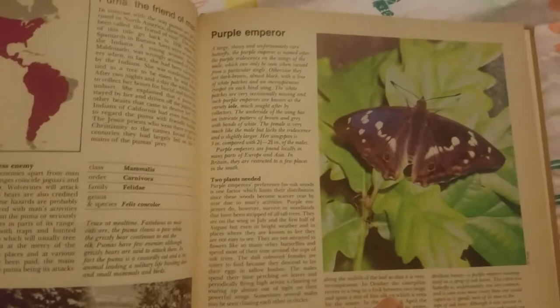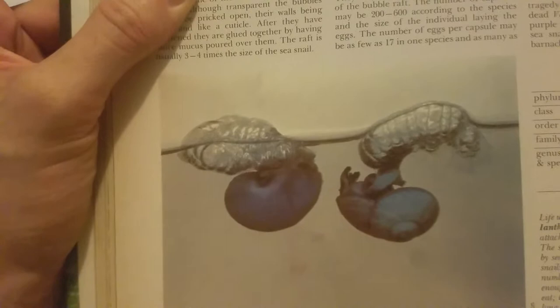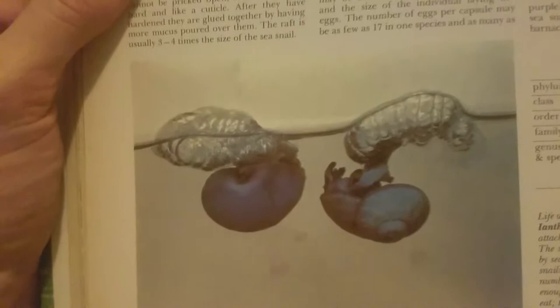And over here we have a purple emperor. It is a different form of moth. Purple emperor. Here's a purple sea snail. Oh, that's weird — it attaches to bubbles. That's neat. It says 'bubble wraps.'